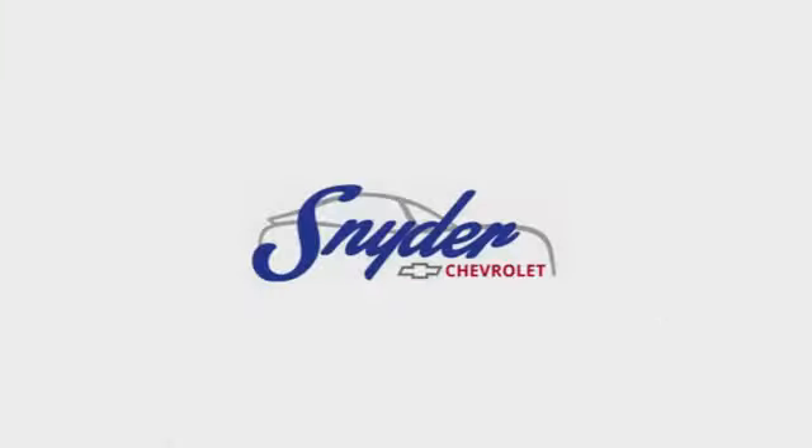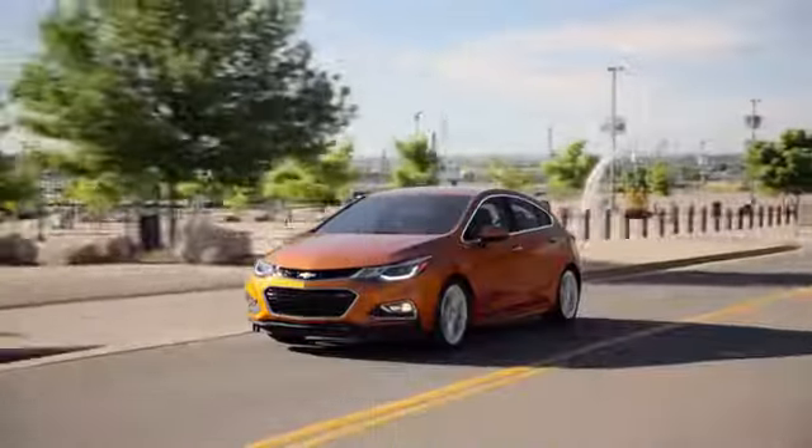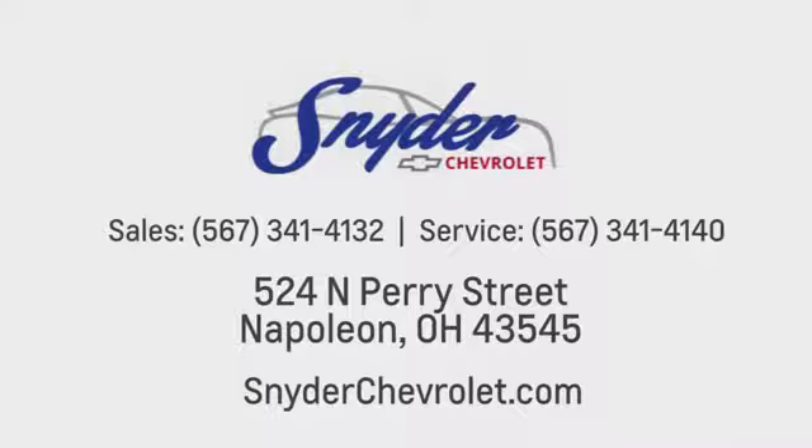For three generations, Snyder Automotive has delivered the best buying experience and the best service after the sale. We're conveniently located at 524 North Perry Street in Napoleon, Ohio.